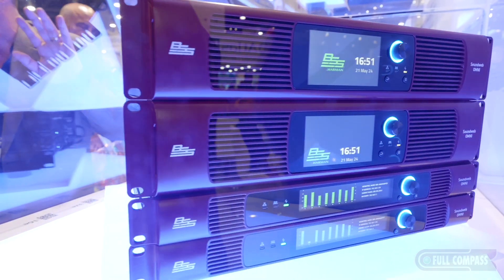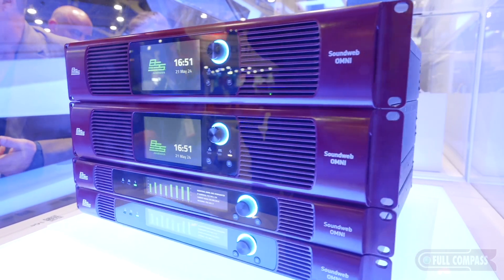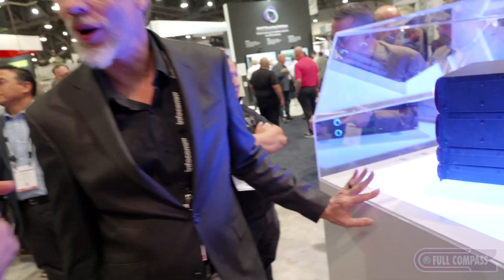All four of these are new for Infocom — that's correct. This is our first public launch in the U.S. of these four products. Al, thank you so much and congratulations. What a great company to work for. This is really useful not just in venues, but also corporate conferencing — anywhere that you imagine Dante being useful, these are your solution. Go to fullcompass.com to check out BSS and all the things that Harman provides. We are here to support you.